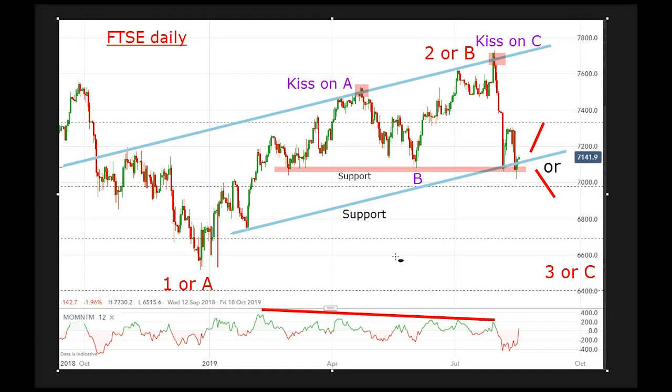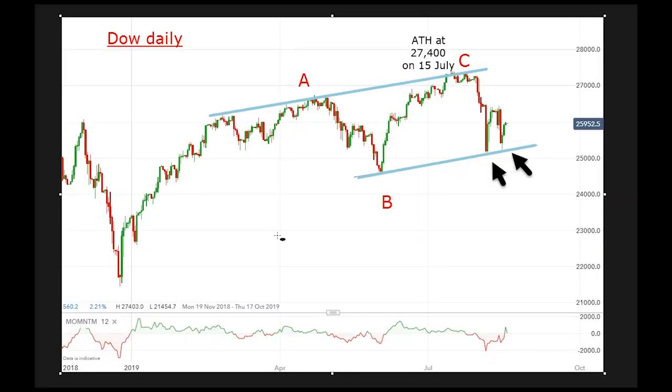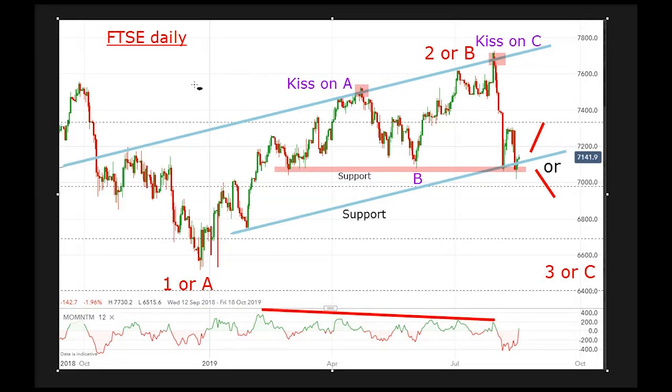This is also chart support. Note also the momentum divergence — that is a bearish signal from this point here. What I want to point out is the similarity with the Dow Jones, because stock markets are connected. This is the equivalent wave A of the Dow, this is the wave B — the equivalent in the FTSE — and the rally to a new high. It made a new all-time high on the 15th of July, a little bit earlier than the FTSE. Now we've come down to this parallel tram line here, bouncing off it. I drew it from this low here — there's only one touch point — and it's certainly living up to its reputation of being a support. But basically the trend is down, and any bounces, I believe, could be shorted.